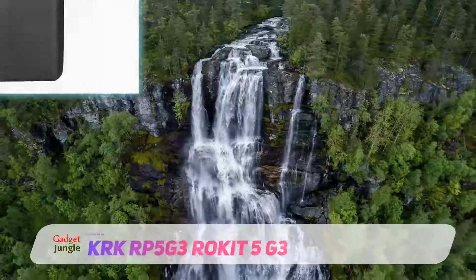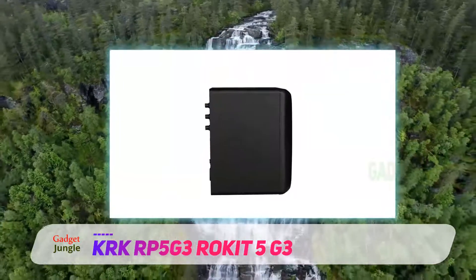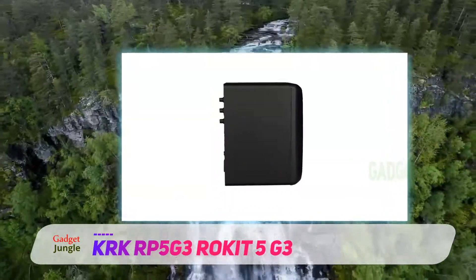KRK RP5G3 Rokit 5G3. This pocket-friendly monitor from KRK provides a flat and clear response up to 35 kHz.